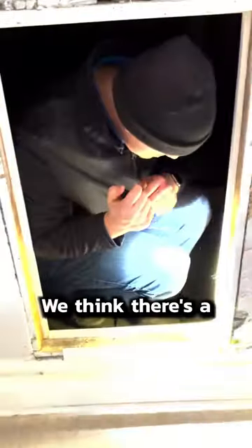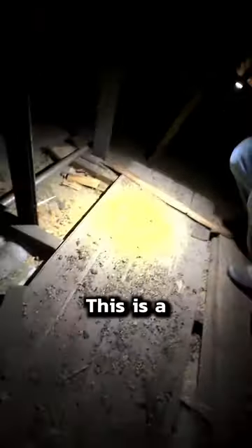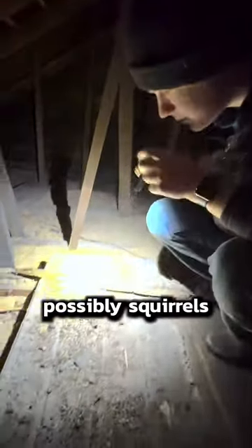We're here in a house. I think there's a big possibility that we have bat issues here. Here's where you hit the mother load. This is a combination of bats and it looks like possibly squirrels.